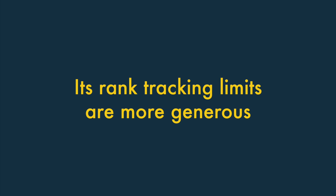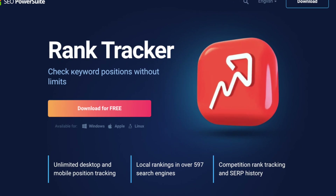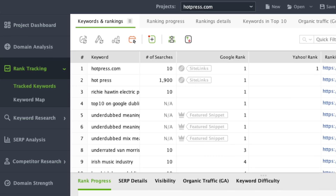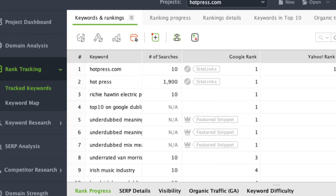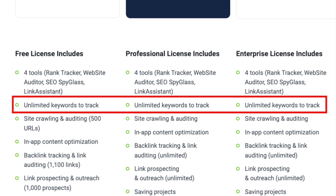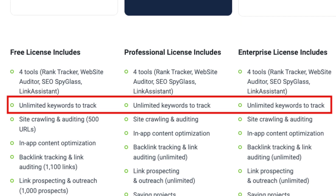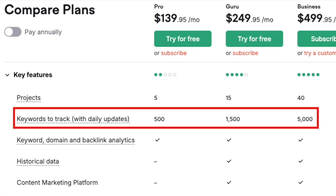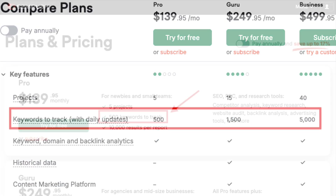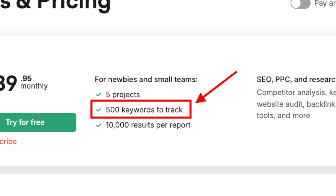2. Its rank-tracking limits are more generous. The best use case for SEO PowerSuite is arguably rank-tracking, where you keep tabs on how the keywords you're targeting in search are performing. Unlike SEMrush, SEO PowerSuite places no limits on the number of keywords you can track per project. SEMrush, however, limits keyword tracking quite tightly, with its entry-level plan restricting you to just 500 keywords per month across all your projects.